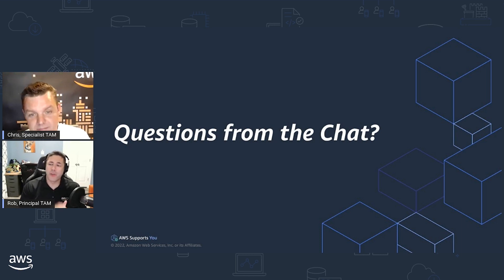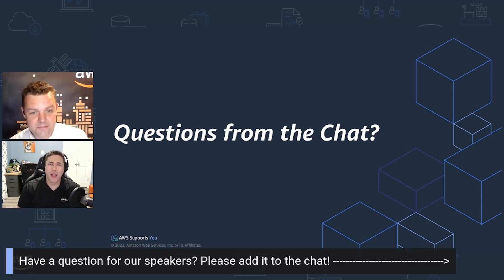We have a question: are the specialist TAMs available to non-enterprise customers to help with any of the reviews? Unfortunately not — there are simply too few of us and too many of those customers out there. What we'd say is you can reach us indirectly through things like AWS Repost, the forums where you can ask questions on operational excellence. The community, including the specialists, will be there and will answer those questions and give you guidance. We just can't be there in person the way we can with our enterprise support customers.